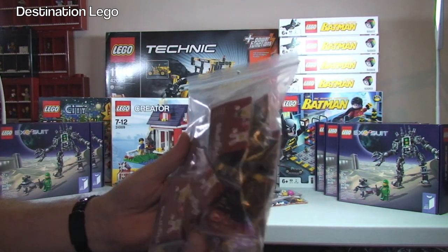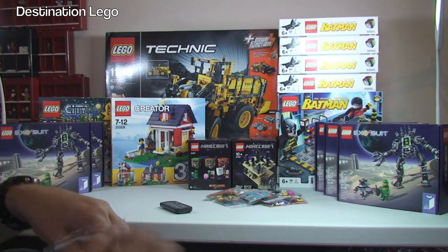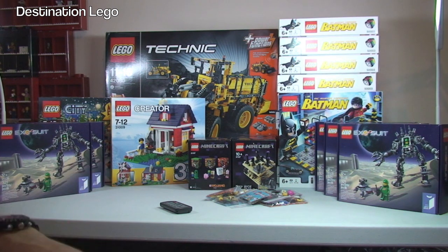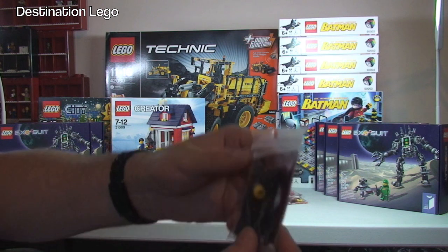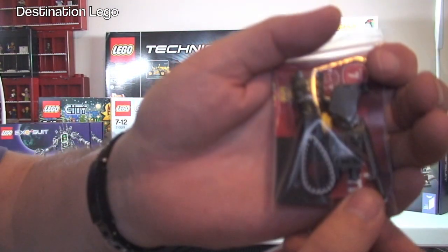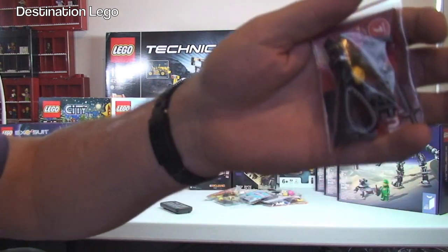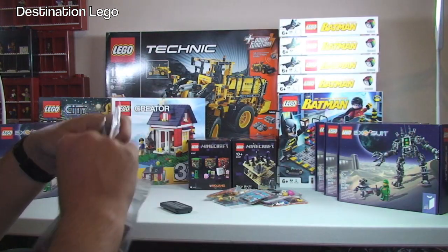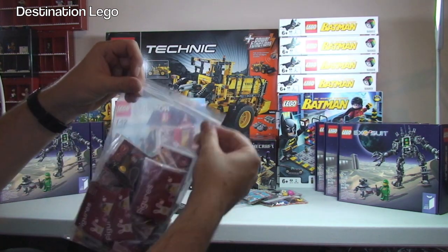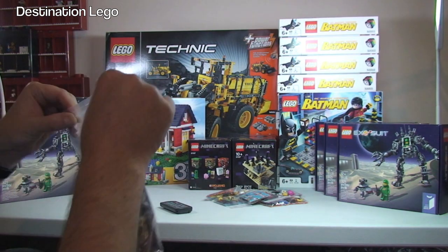And in this bag there are, I believe, 20 of all the same one. This is the Dark Knight — I believe this one is called the Dark Knight — and that is to go towards my LEGO castle collection and mock-up that I will be doing. So I have 20 there to go towards a knight army, and that is the Dark Knight.